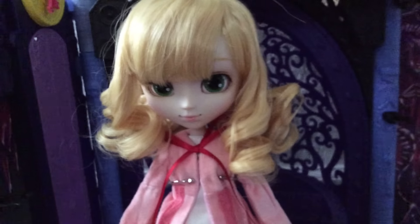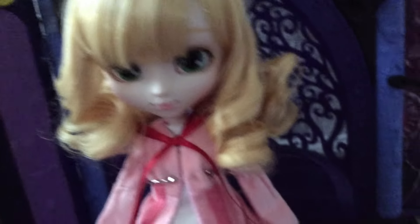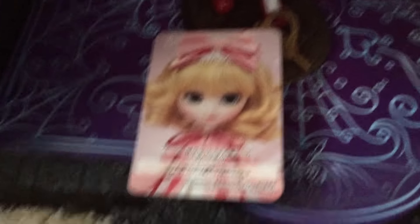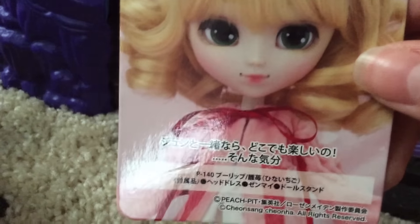I believe her artificial spirit is named Berry Bell or something cute like that. What I hate is that I accidentally bent her card — the cards are usually one of my favorite parts about the Rose and Maidens. Her feel-like-so reads: 'If along with June, it's fun anywhere, feel like so.' Can you even English? Well, technically not — you're Japanese.